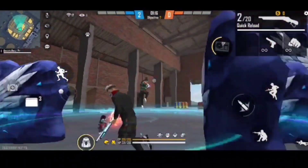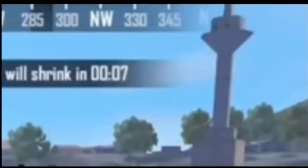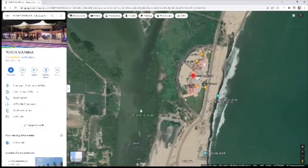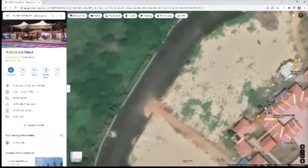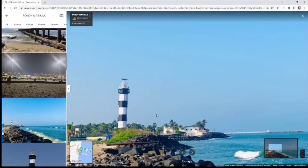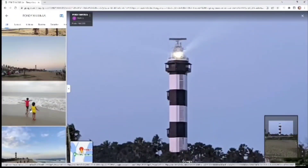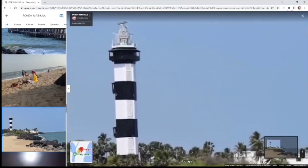If you have any childhood memories, let me know in the comments. Next topic: this is a lighthouse. This is a Pondy Mariana. You can choose a Pondy Mariana — this is a lighthouse. This is a model of a lighthouse. It is black and white in color. There are lots of pine trees, so you can find out your own places.